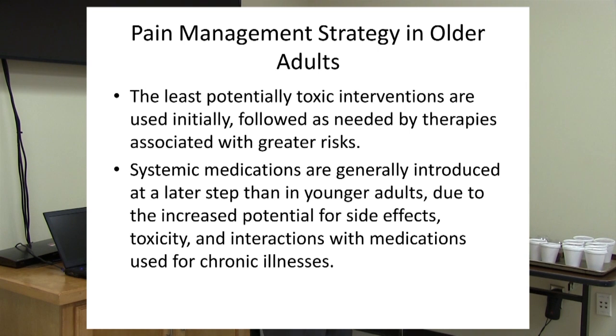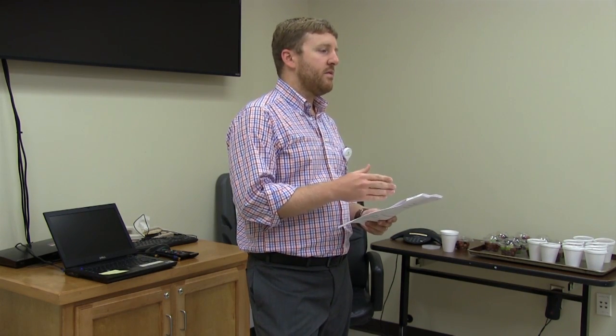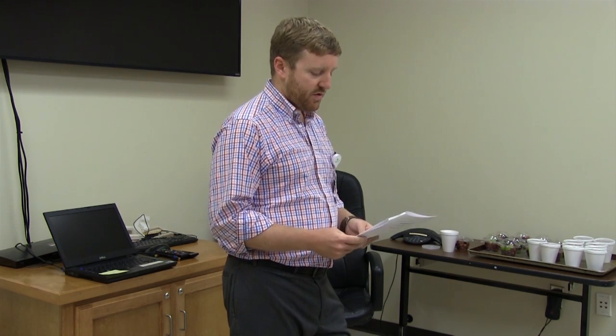The best strategy is always to use the least potentially toxic interventions first, followed by those with greater risks. It's always worth trying something with very low risk and non-toxic before starting something with a higher risk, such as medications. Systemic medications are introduced later in older adults due to the increased potential for side effects — especially interactions with medications used to treat chronic illnesses such as high blood pressure, diabetes, and high cholesterol.